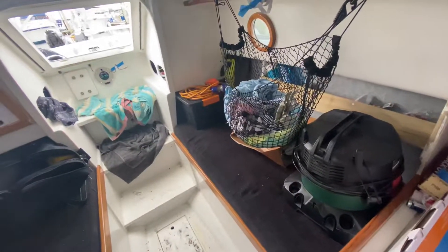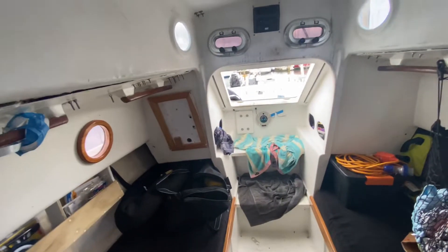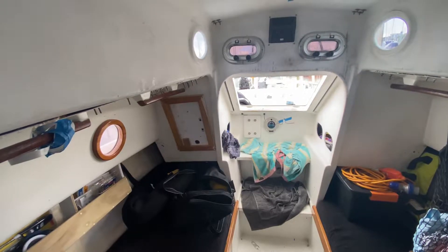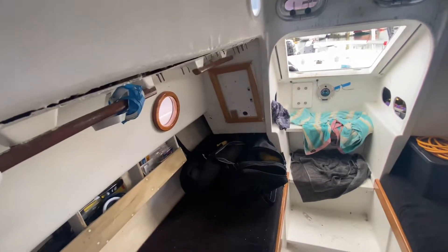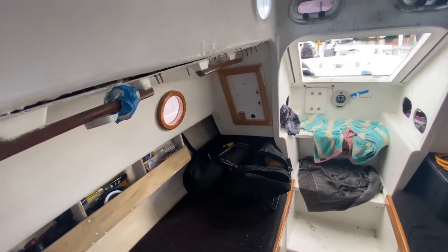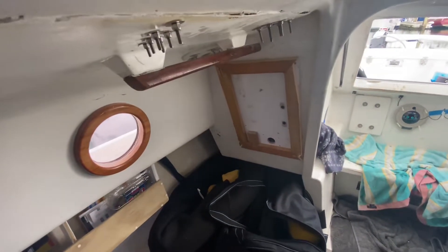That'll all be done and ready to go before Christmas when I'm going away on a five or six week voyage around Hauraki Gulf and Bay of Islands, perhaps to the Mercury Islands, around the east coast — not sure yet. That's where the electrical box is going to go.